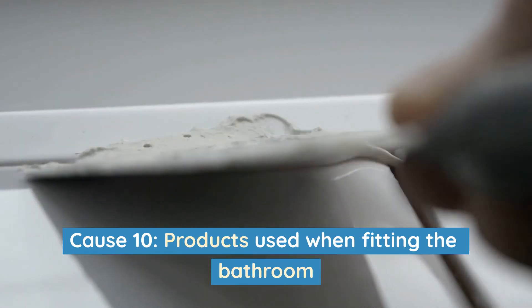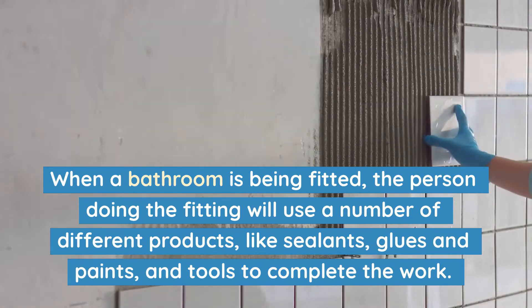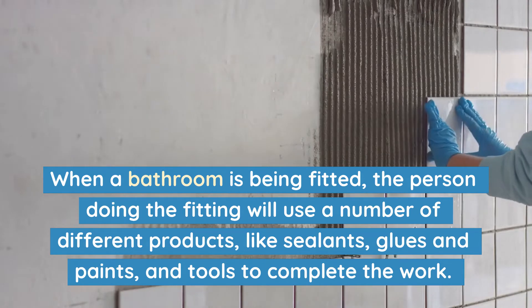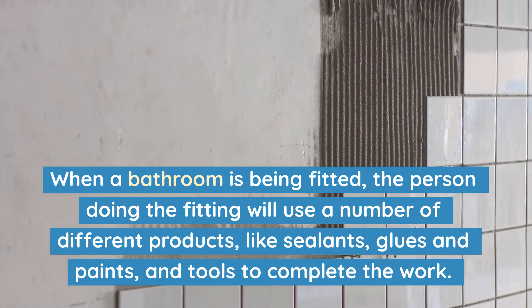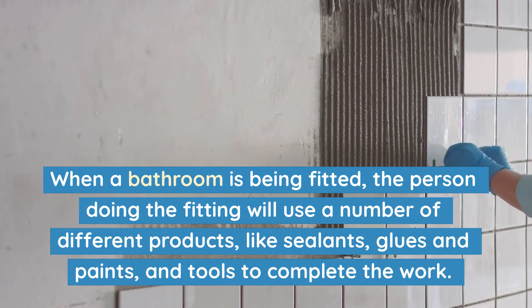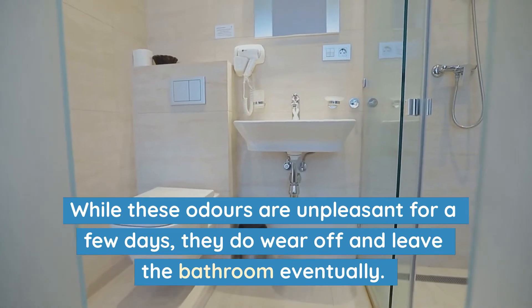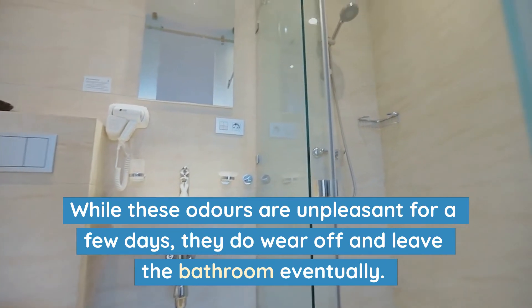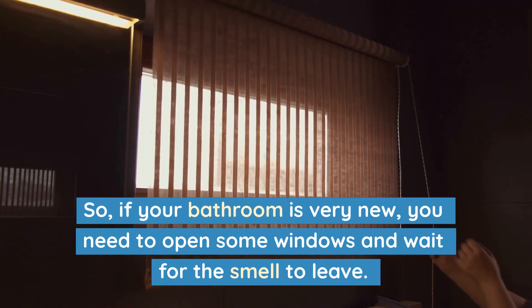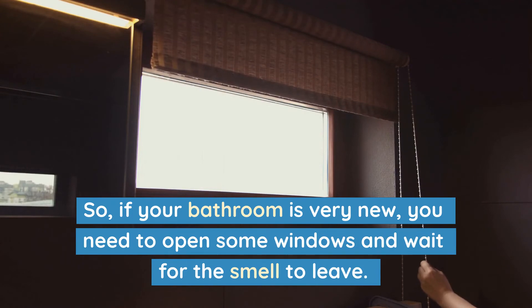Cause 10: Products used when fitting the bathroom. When a bathroom is being fitted, the person doing the fitting will use a number of different products, like sealants, glues, paints and tools to complete the work. These all give off some kind of smell. While these odors are unpleasant for a few days, they do wear off and leave the bathroom eventually. So if your bathroom is very new, you need to open some windows and wait for the smell to leave.